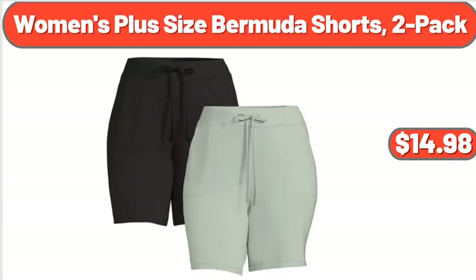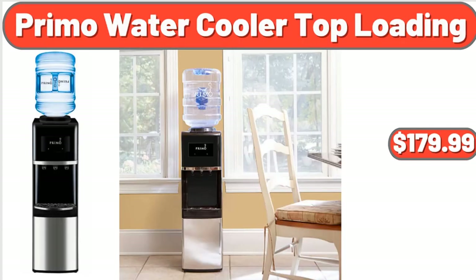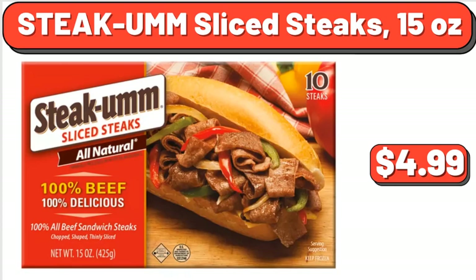Women's Plus Size Bermuda Shorts, 2-Pack, $14.98. Primo Water Cooler Top Loading, $179.99. Steak-Umm Sliced Steaks, 15 oz, $4.99.